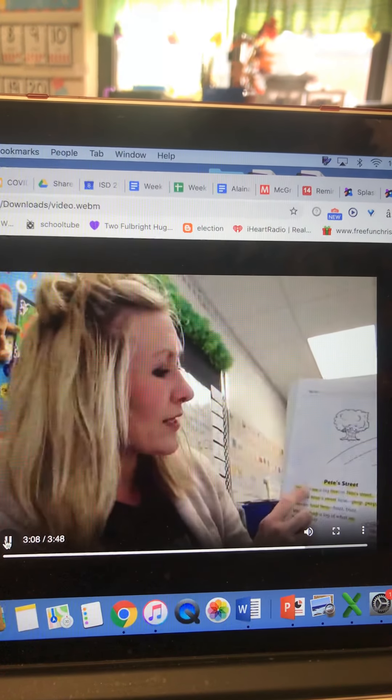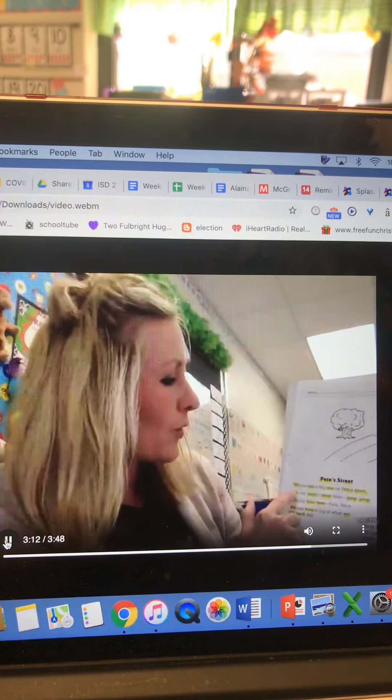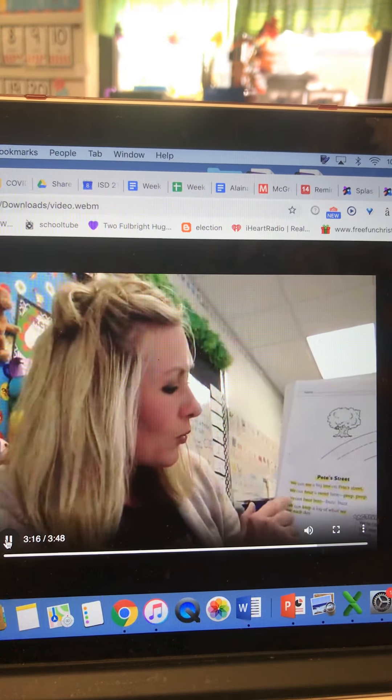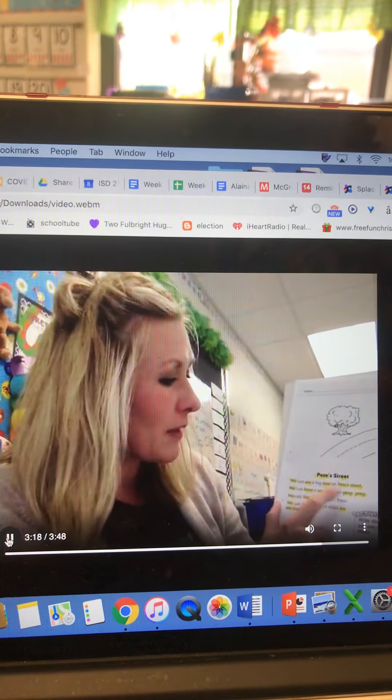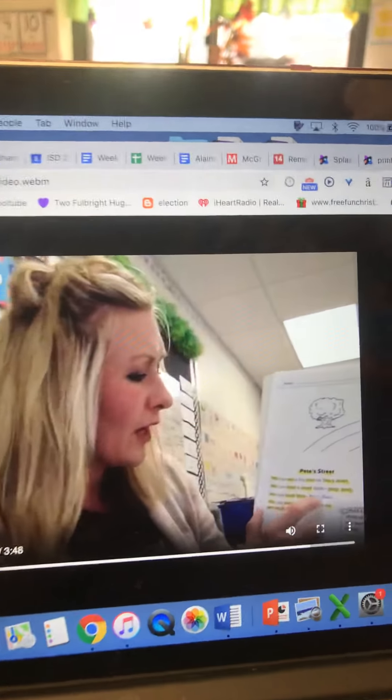Pete's street. We can see a big tree on Pete's street. We can hear a sweet tune. Peep, peep. We can hear bees, buzz, buzz. We can keep a log of what we see each day.